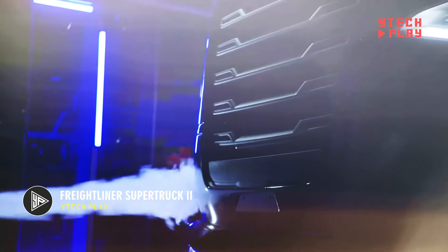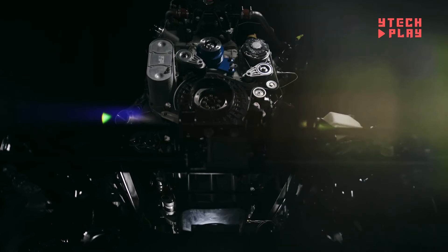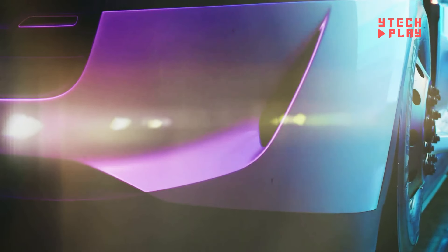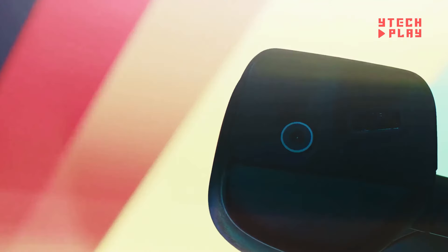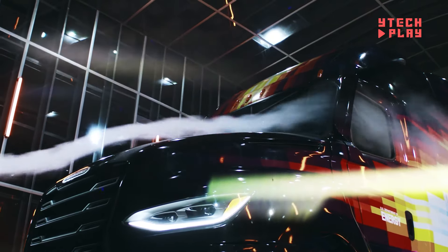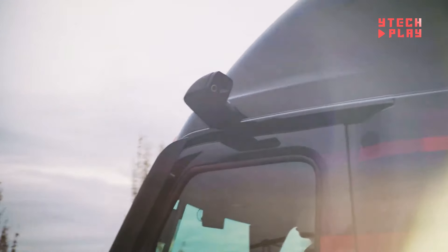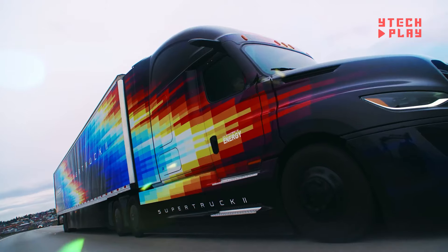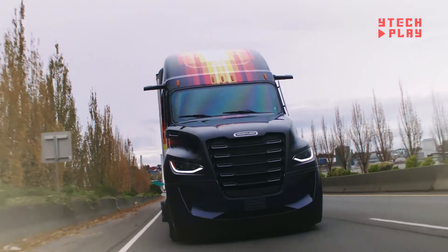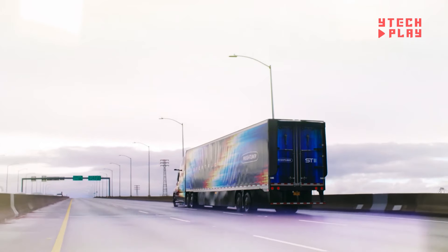Introducing the Freightliner SuperTruck 2, a shining example of modern engineering that aims to revolutionize freight transportation by boosting both efficiency and safety. This impressive truck boasts a 5.7% reduction in fuel consumption compared to earlier models, thanks to a 12% drop in aerodynamic drag and rolling resistance. The SuperTruck is powered by a robust 13-liter engine, complete with two turbos that push more air into the combustion chamber and interstage cooling to keep things running efficiently. Plus, it features a 13-speed overdrive gearbox that lowers engine speed while cruising, helping save on fuel.